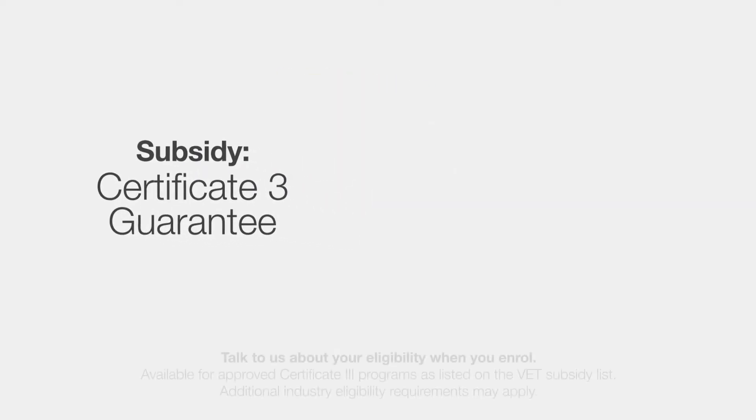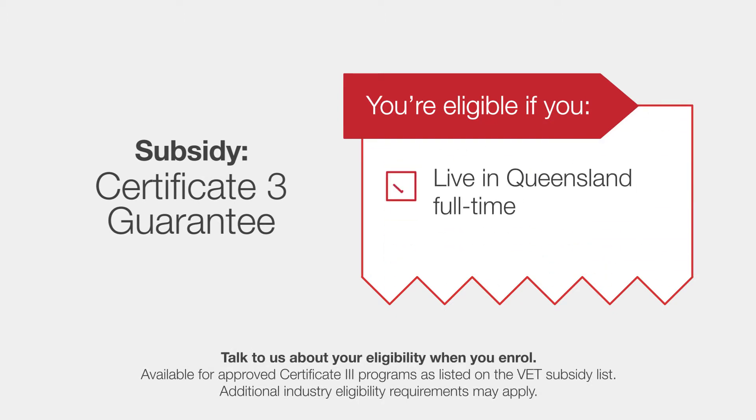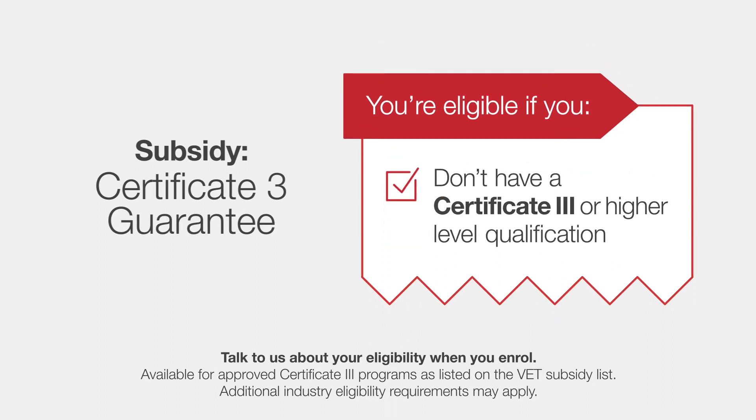One of the most common subsidies is the Cert III Guarantee. Cert III Guarantees are available to students over the age of 15, who live in Queensland with the relevant residential status and don't have a Cert III or higher level qualification.